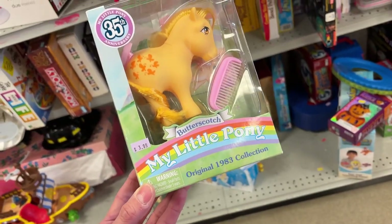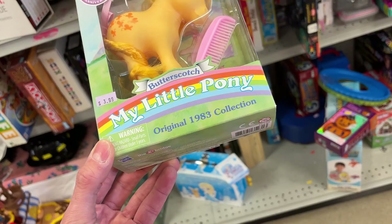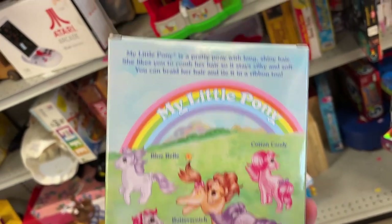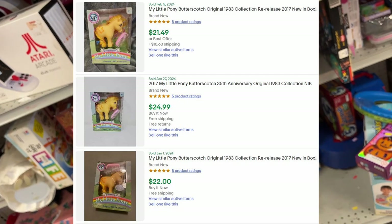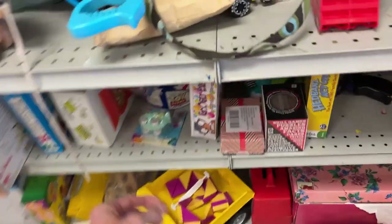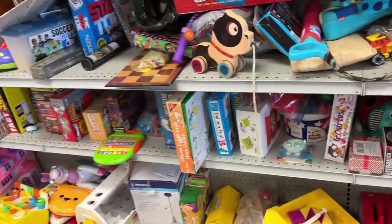This might be good for about $20, maybe $25, at only $4. My Little Pony Butterscotch — it says 35th Anniversary 1983 Collection, even though it's a remake. Scanning the barcode there were like 10 or 15 of these listed, but I think I can still get $20 out of it. The box looks like it's in pretty good condition, so I'm going to grab that out of the toy section.